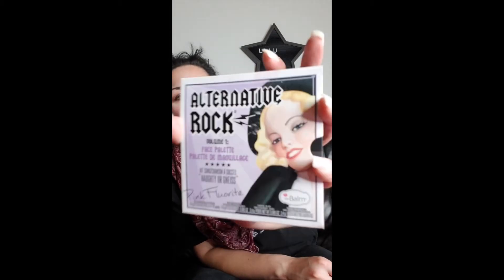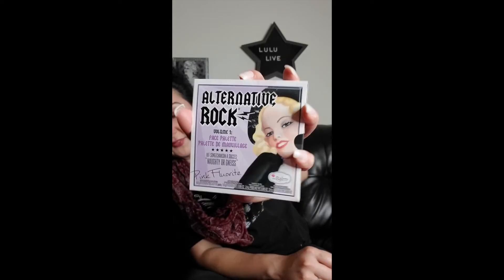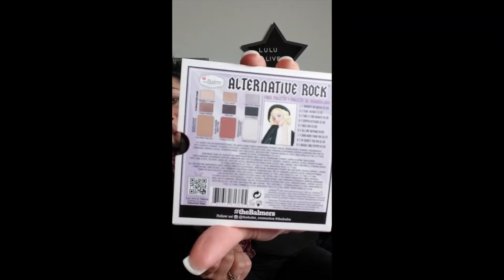This is the Alternative Rock Volume One Face Palette from The Balm. It has song names like Naughty, Janeice, and Fluorite. On the back it has a song list — it's cute — based on the colors in the palette. It says you can use the three larger ones as a highlighter or eyeshadow, a blush or eyeshadow, and a bronzer or eyeshadow, all named after songs. It's like one of those pinup ladies again. When you pull it out it looks like a record — isn't this cool?